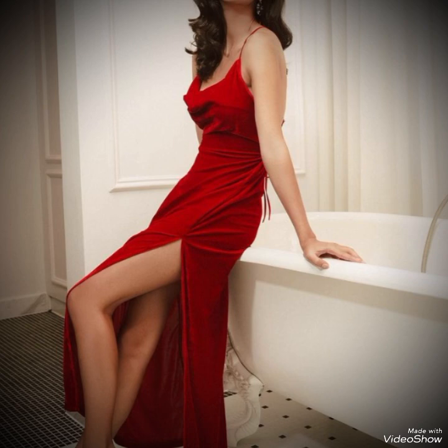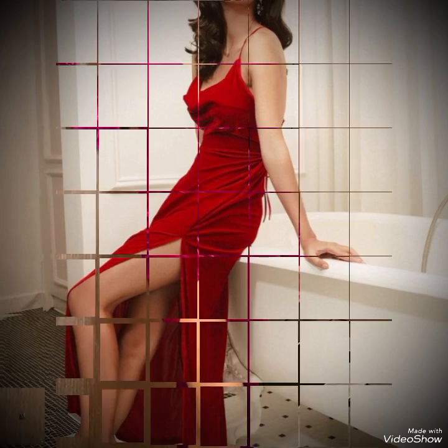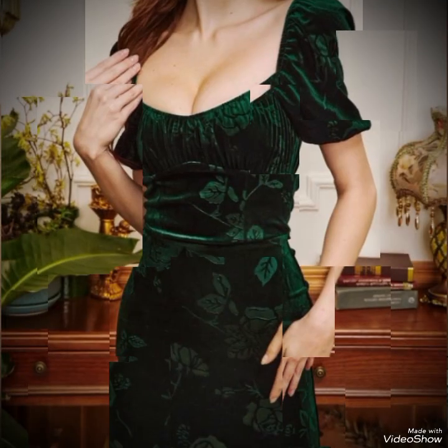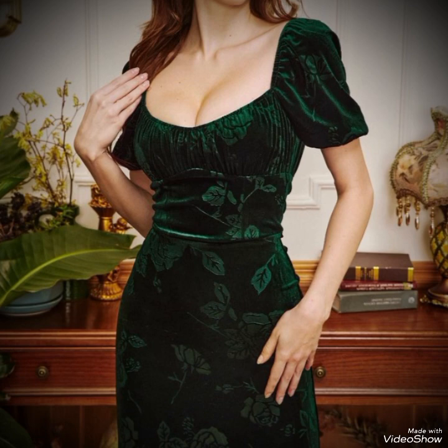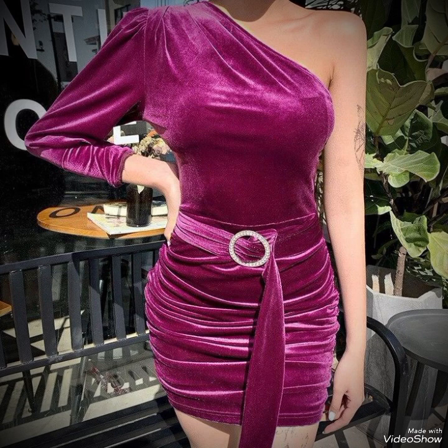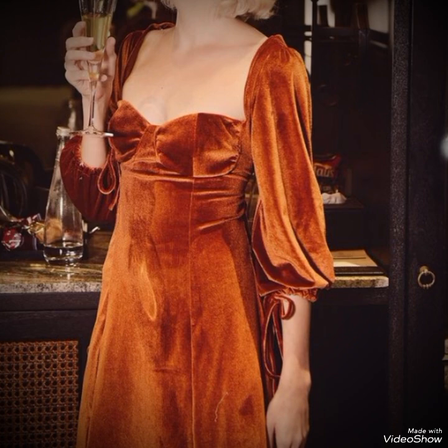Viewers, accessories for a velvet dress require a balance between enhancing the luxurious feel of the fabric and not overpowering it. Opt for delicate jewelry pieces like dangly earrings, necklaces, or stud earrings to complement the dress without competing with its texture. Pair the dress with classic heels or elegant flats depending on the occasion to complete the ensemble.